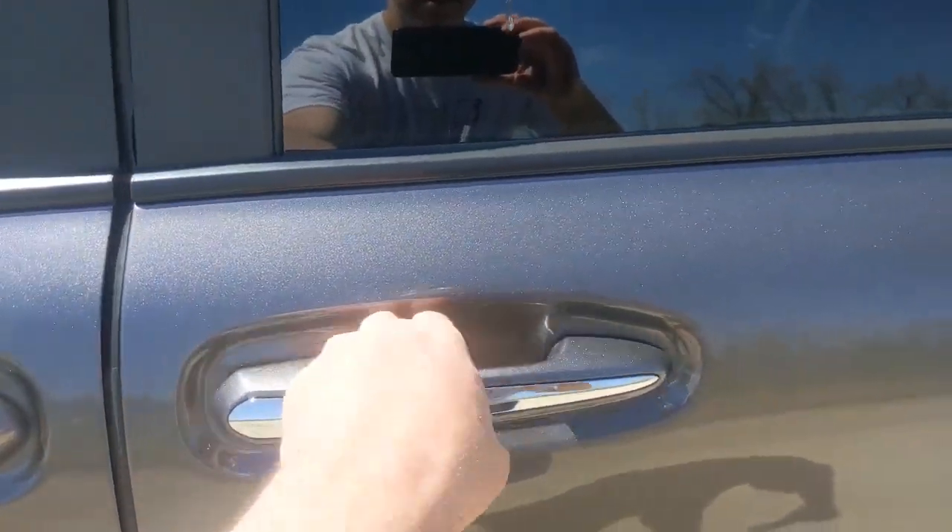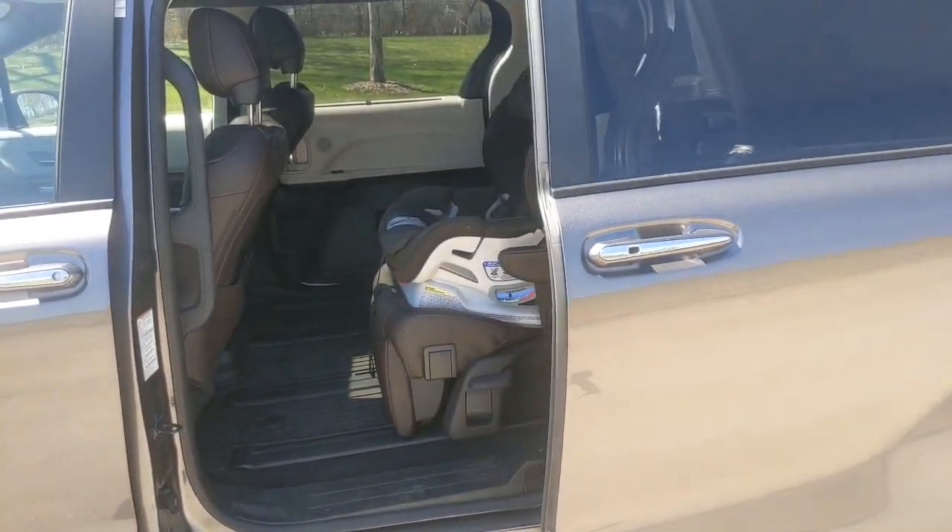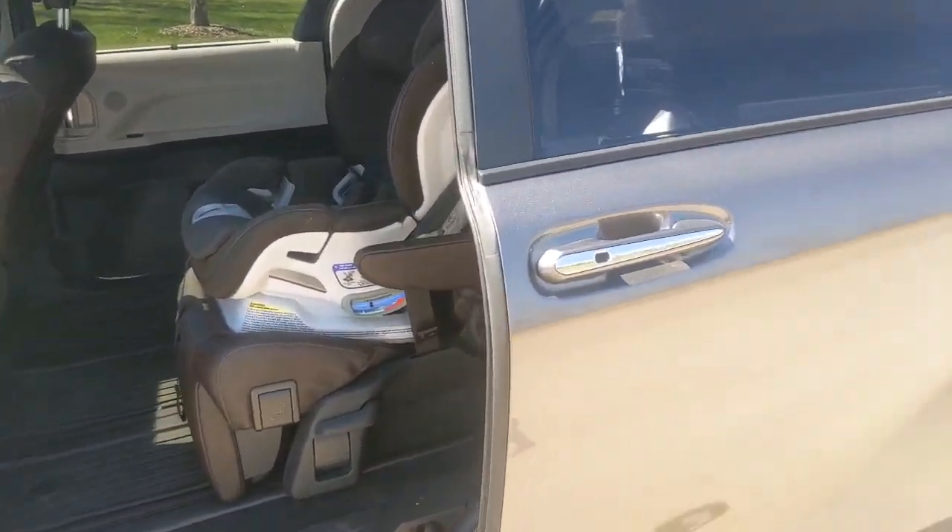And then this one — a little more traditional. Get that engagement. It's a door handle, that's what it's for. We'll go ahead and close that up.